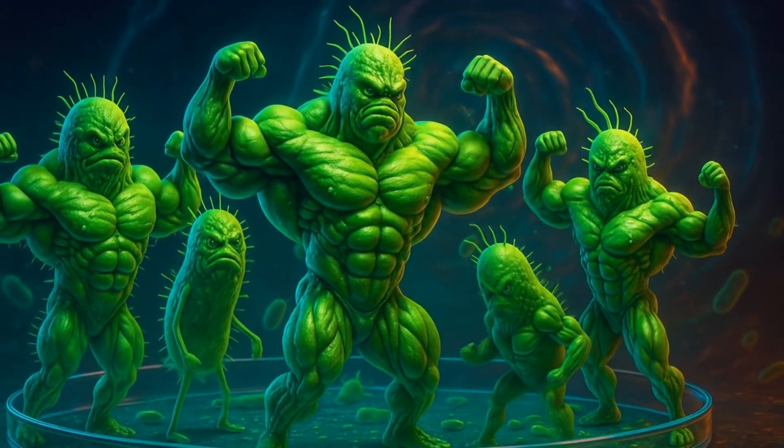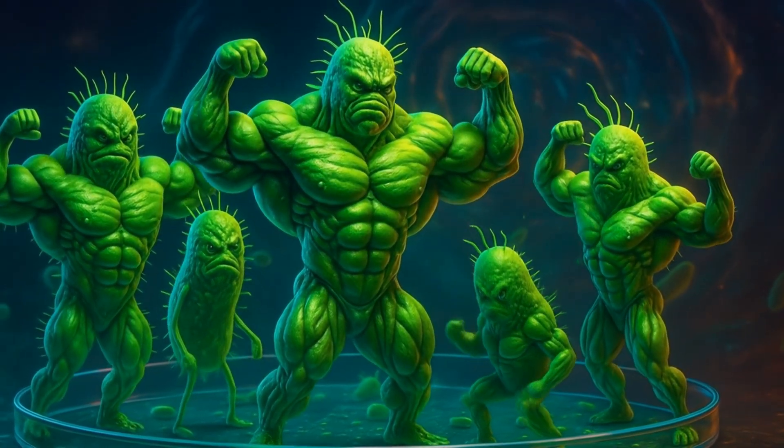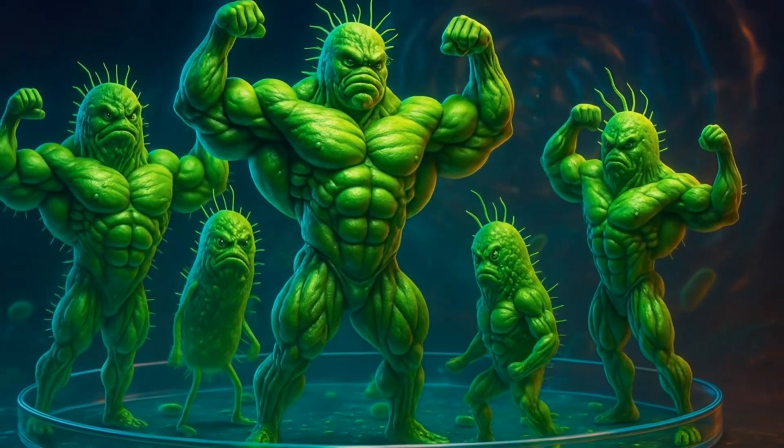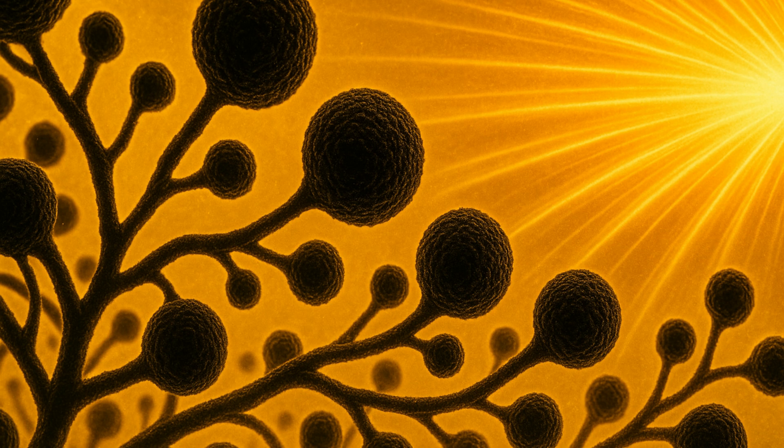If mold can convert radiation into energy, could it one day power a spaceship? Stick around — we'll test that idea. Scientists isolated more than 20 melanized species, but three stole the spotlight: Cladosporium spherospermum, the Chernobyl crawler; Wangiella dermatitidis, a black yeast that senses radiation like a homing pigeon; and Cryptococcus neoformans — yes, the same crafty pathogen doctors dread in hospitals. All share one superpower: melanin in their cell walls.